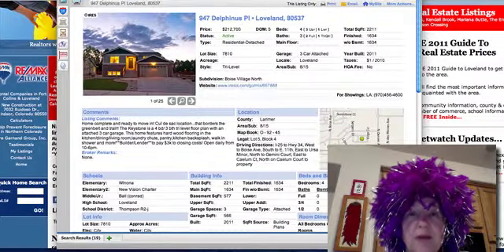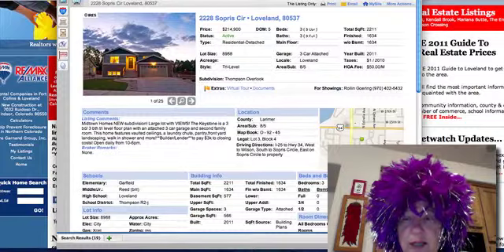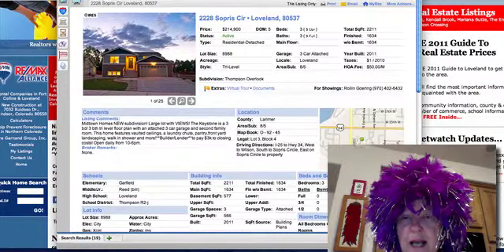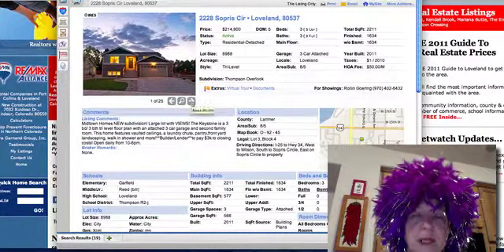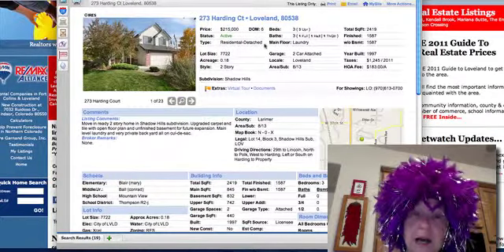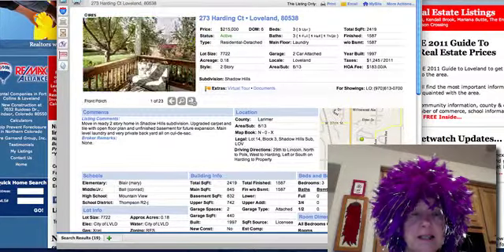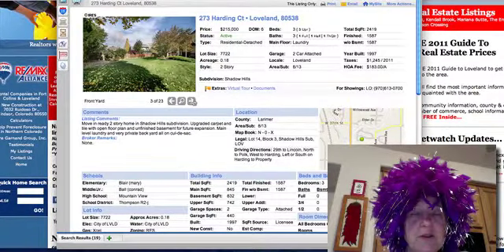Back to new construction in Boise Village — North Thompson Overlook. This is a subdivision just south of Safeway, near Kmart, and this is a new area that Midland Homes is going to start building in — just another new area at a little bit higher price point. The one on Harding was built in 1997 and is move-in ready — a two-story home in Shadow Hills that looks like it needs someone to move in.